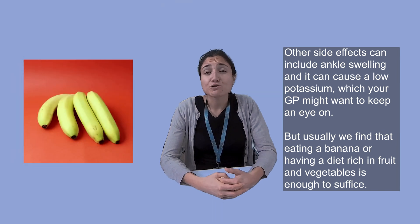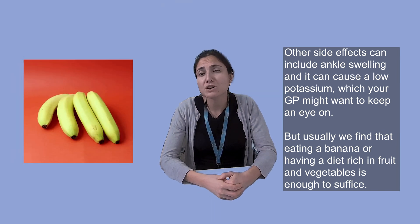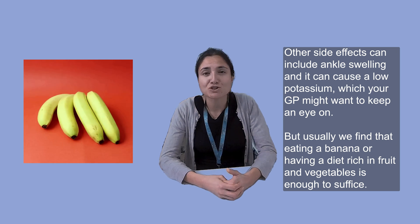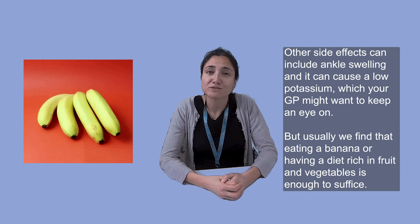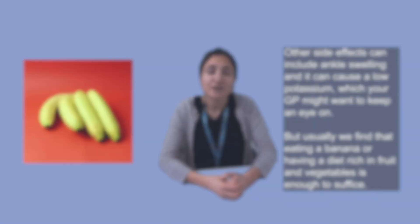Other side effects can include ankle swelling, and it can cause a low potassium, which your GP might want to keep an eye on. But usually we find that eating a banana or having a diet rich in fruit and vegetables is enough to suffice.